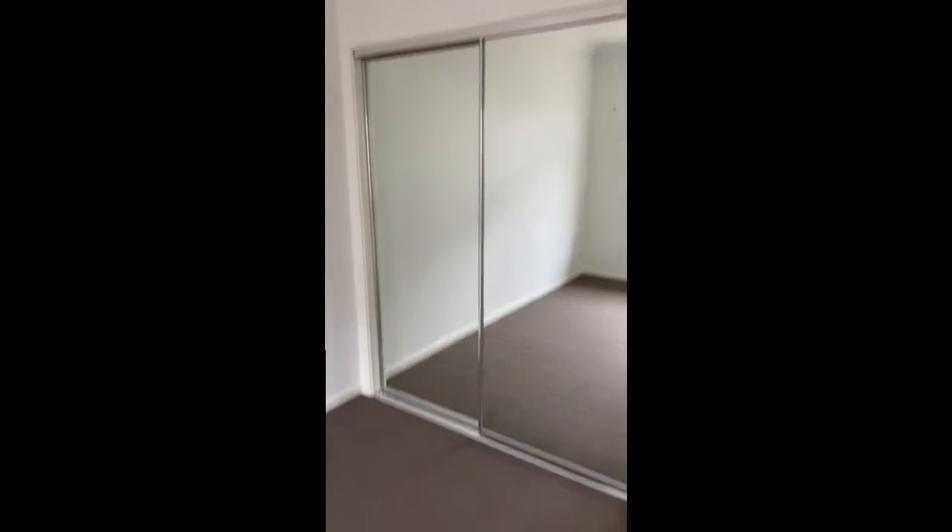Back through here — Bedroom 2, ceiling fans, double robes. Got a linen press in here. This space is great — all the back bedrooms run off this area and you've got like a little activities room, so you can set this up as a second playroom for kids, a study nook, second TV room, whatever you want to do with it. It's a really flexible floor plan. Bedroom 3 — mirrored robes, ceiling fan, ducted air, window coverings.